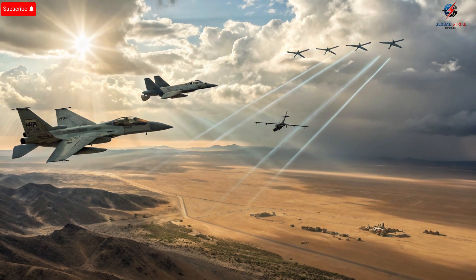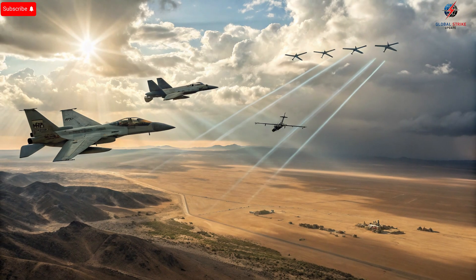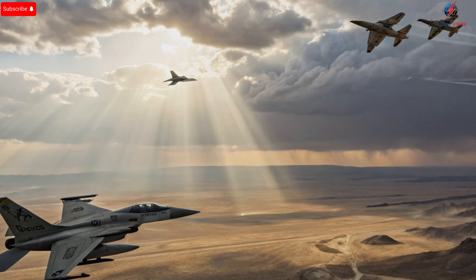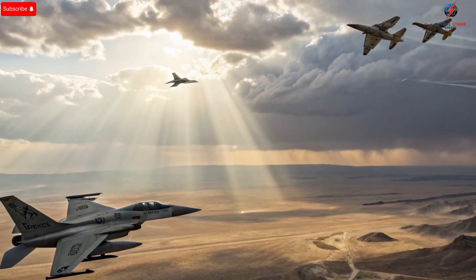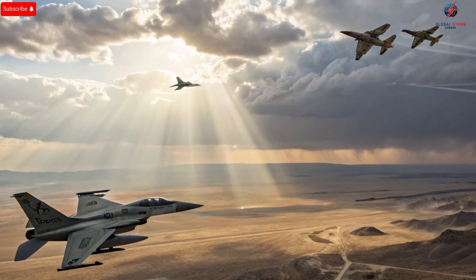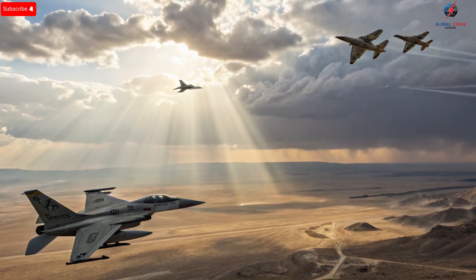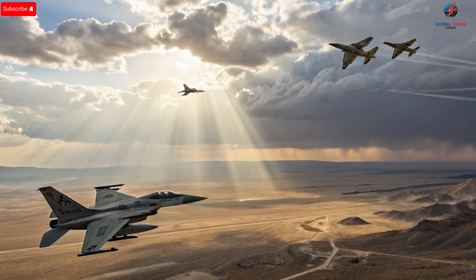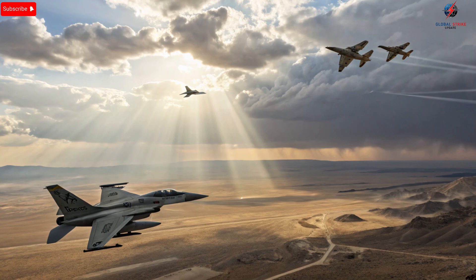The versatility of these fighter jets also lies in their ability to adapt to evolving threats. Advanced software upgrades allow integration of new weapons, improved targeting algorithms, and enhanced sensor packages. The F-35I Adir can carry a variety of air-to-air missiles, precision-guided bombs, and electronic warfare equipment, allowing it to perform multiple roles without sacrificing efficiency. Similarly, the F-16I Sufa is capable of precision strikes using the latest guided munitions, while the F-15I Ra'am can simultaneously engage multiple targets over a wide area.